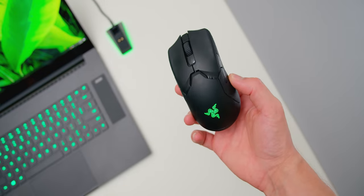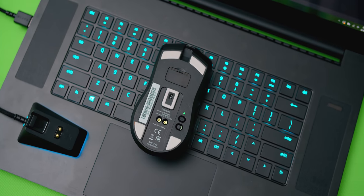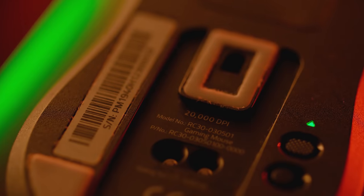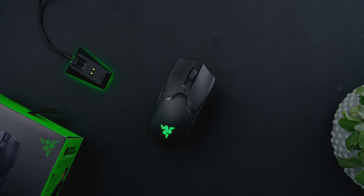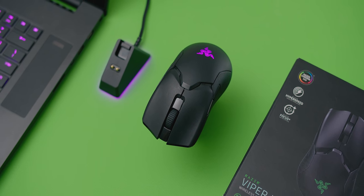The Razer Viper Ultimate — the lightest and fastest wireless mouse designed for esports, with an accurate Focus Plus 20K DPI optical sensor, Razer HyperSpeed wireless technology that is 25% faster than the competition, all packed into a lightweight body with optical mouse switches. Check it out below.